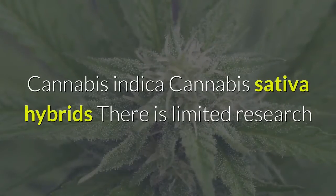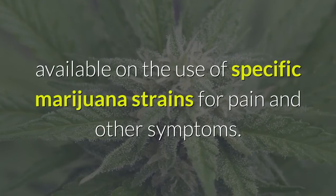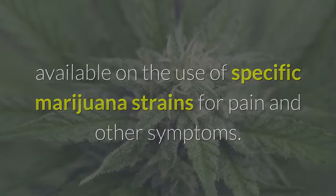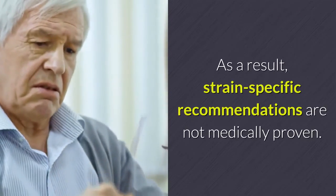Cannabis Indica, Cannabis Sativa, and Hybrids. There is limited research available on the use of specific marijuana strains for pain and other symptoms. As a result, strain-specific recommendations are not medically proven.